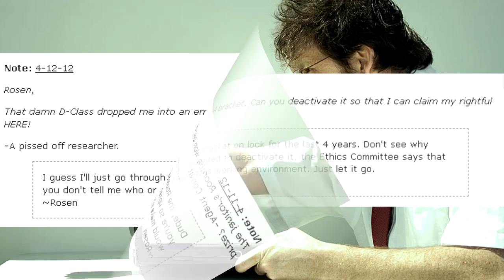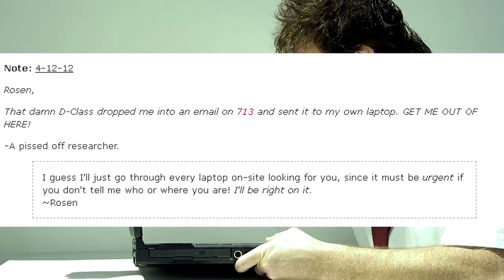Rosen, that damn D-class dropped me into an email on 713 and sent it to my own laptop. Get me out of here! — A pissed-off researcher. I guess I'll just go through every laptop on site looking for you, since it MUST be urgent if you don't tell me who or where you are! I'll be right on it! — Rosen